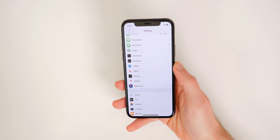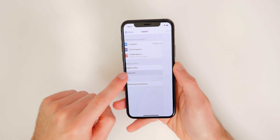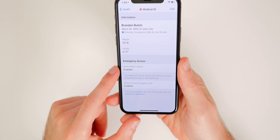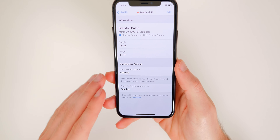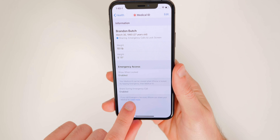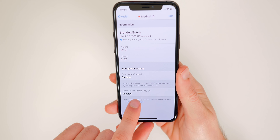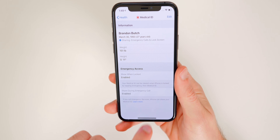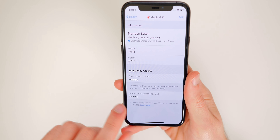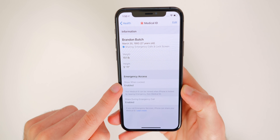The first one is one that you hope you never have to use. If you go into your settings and go to Health and then go to Medical ID, down at the bottom you will see two very important settings that you absolutely need to change or enable if you have not enabled them already. That is Emergency Access When Locked and also Share During Emergency Call.